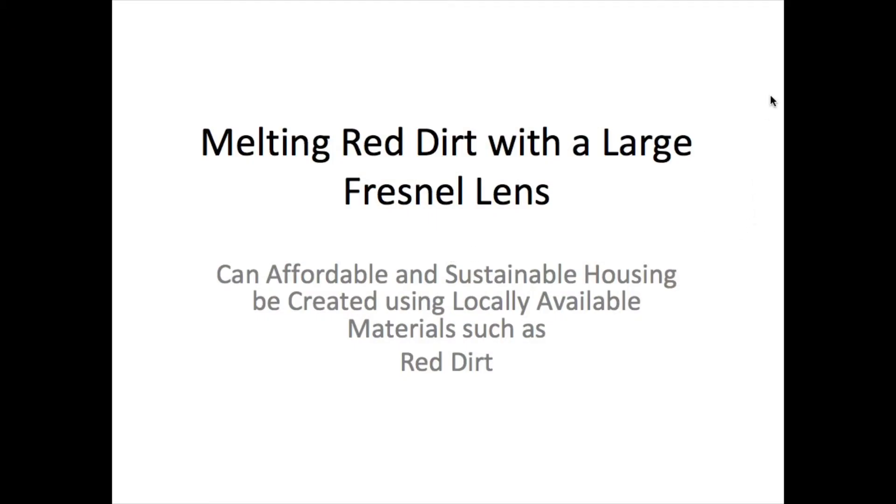I call this project 'Melting Red Dirt with a Large Fresnel Lens.' It's to answer the question: can affordable and sustainable housing be created using locally available materials, such as red dirt, which we have an abundance of in this area?